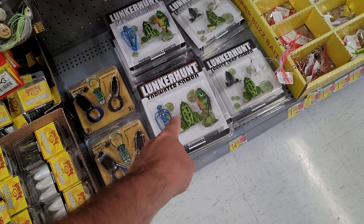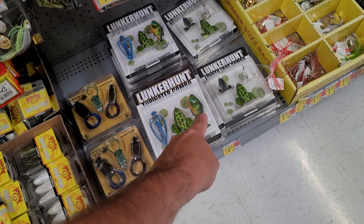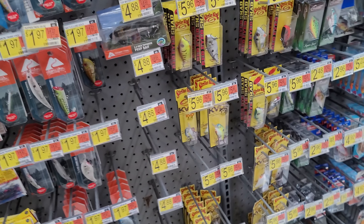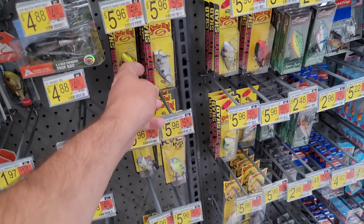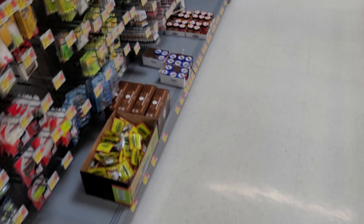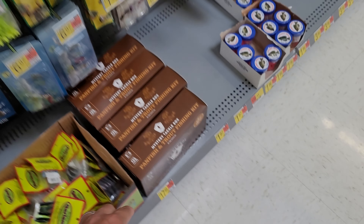The lunker hunt frog — they hadn't carried this before, so that's new. Also the dragonfly frog and the prop fish, more rattle trap styles. They're carrying more colors and also down here they have a pan fish mystery box.